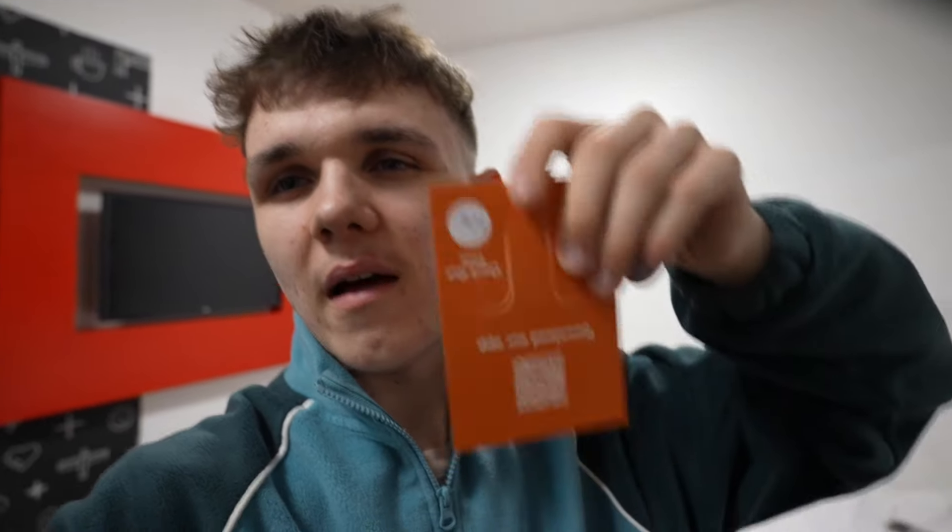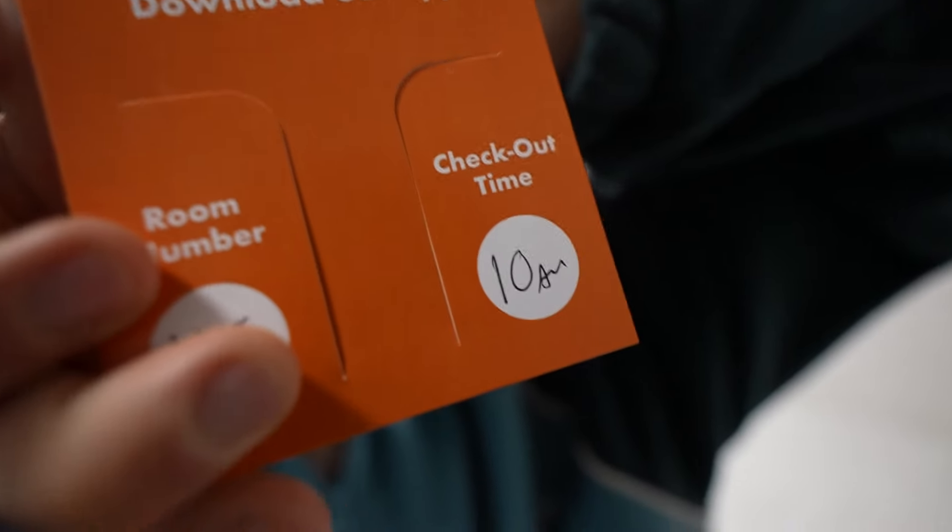There is one thing I found out: it says checkout time is 10am, but I'm pretty sure on the website it said 11. Because 10 for a hotel is really quite early — that means I've got to be up, ready, and out by 10 o'clock in the morning, which for me is a bit of a stretch.